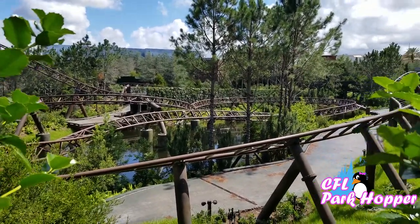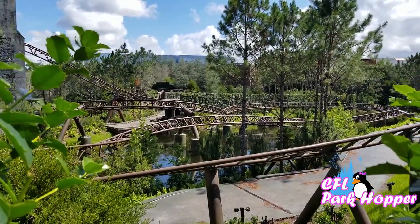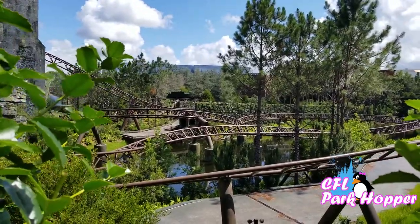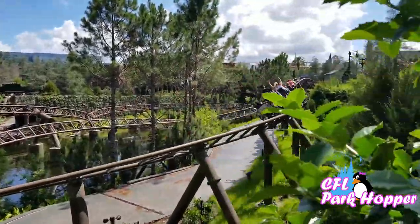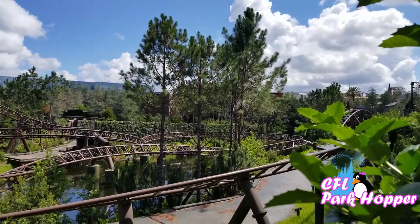Of course you can only see a little bit of the track from here, but the inside show building is really, really neat. I'm not going to give any spoilers away — you've got to come check it out for yourself.